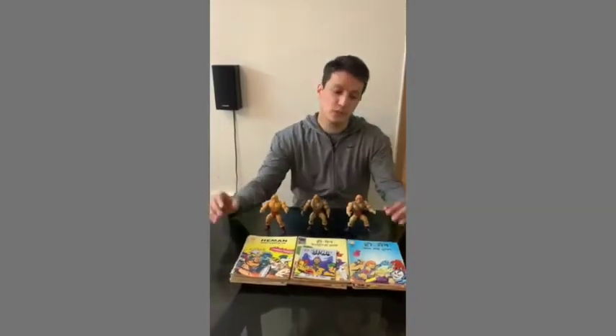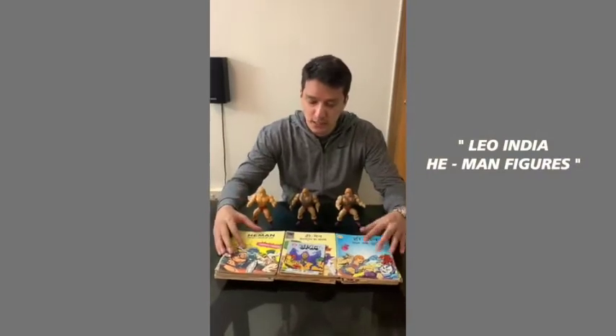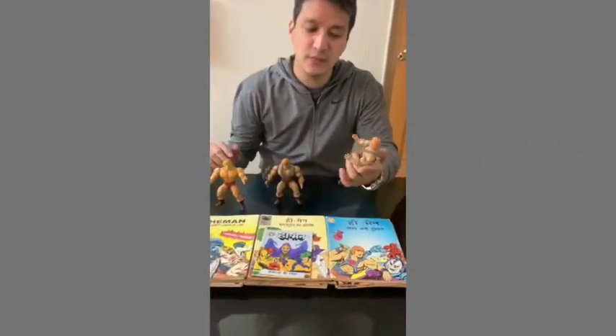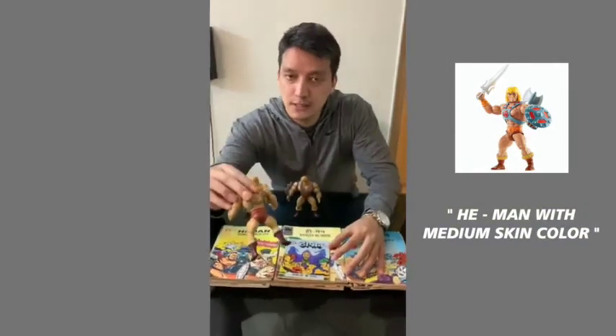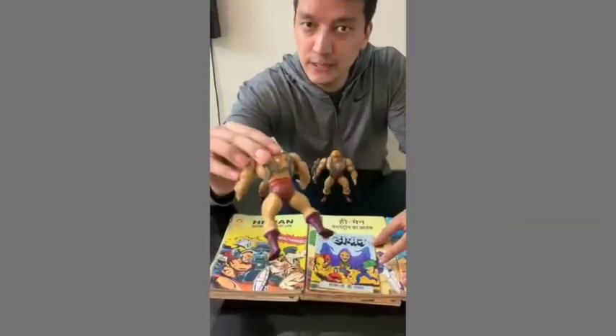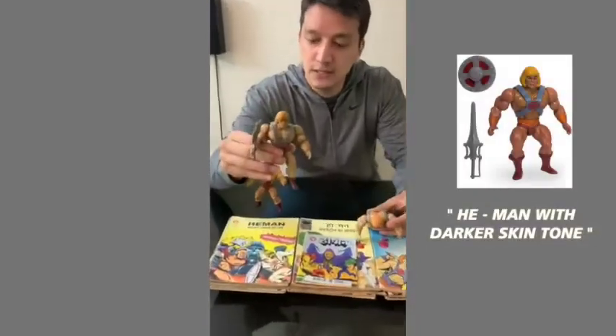Hi everybody, just want to show you some of my Leo India He-Man variant figures. Check this out — this is the He-Man with medium skin color. Check out the sign behind, it's called Leo Mattel India. And this is the He-Man with a little bit of a darker skin tone.